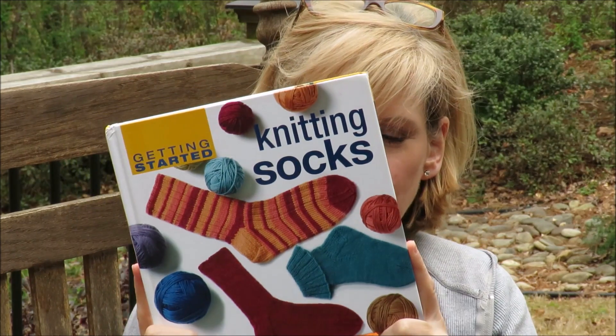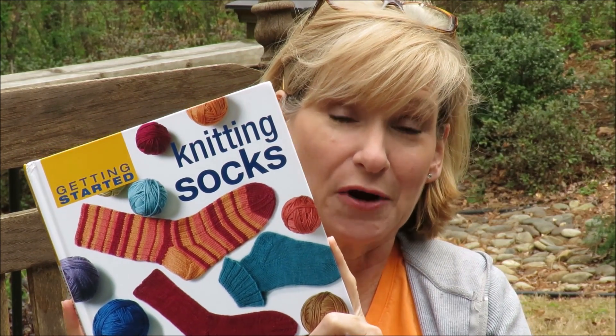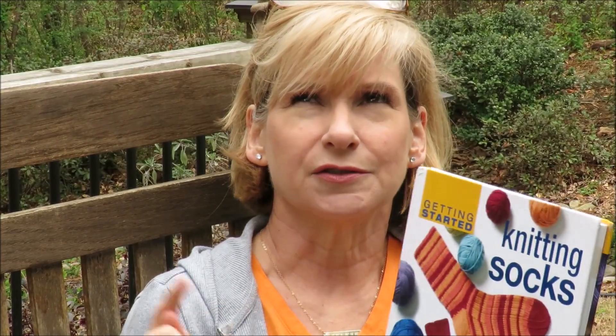Do you remember this book that I showed you before? It was given to me as a gift by Jennifer — Crafty underscore Jen on Instagram. I love this book by Ann Budd. Of course it's basics, as you'd expect, but it also gives you patterning suggestions in the back for up the leg and the top of the foot. And I chose one out of here that is a four-stitch repeat called the Seed Stitch Rib.